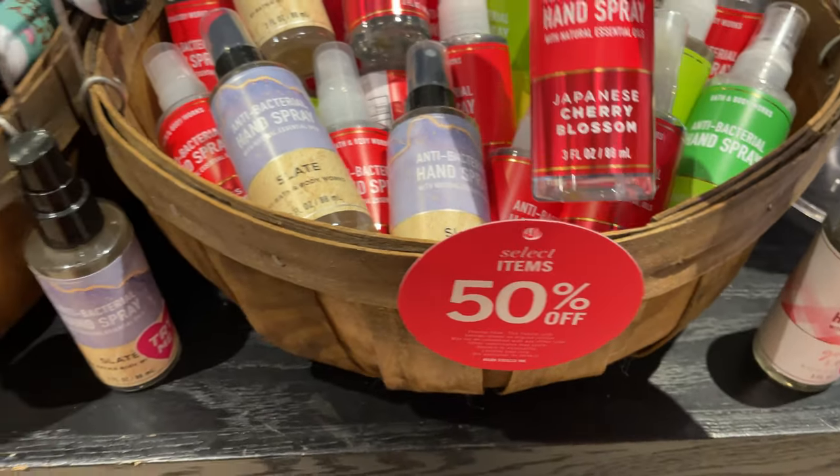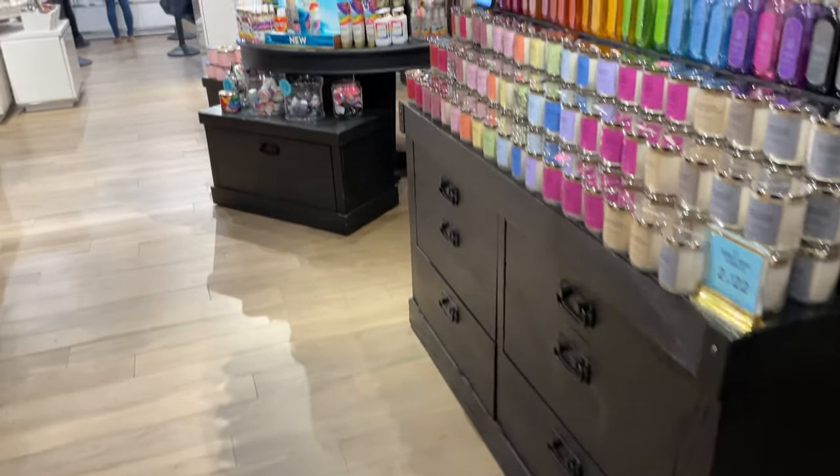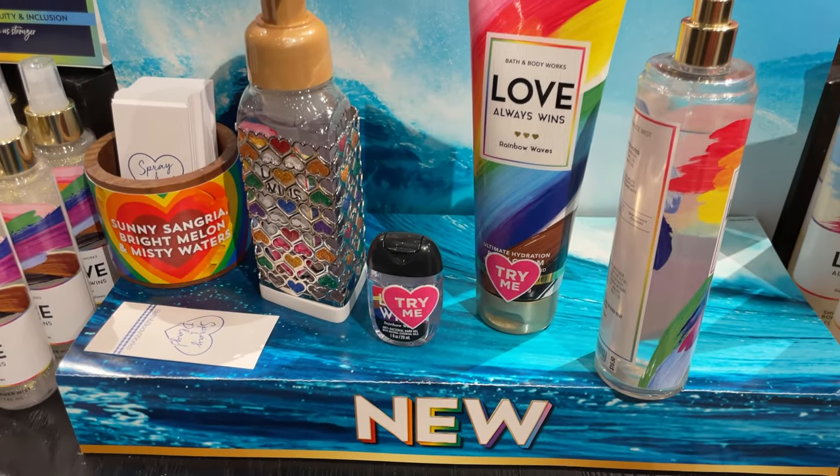These are 50% off selected items — $3 for $7. And just getting to celebrate Pride Month — love wins!